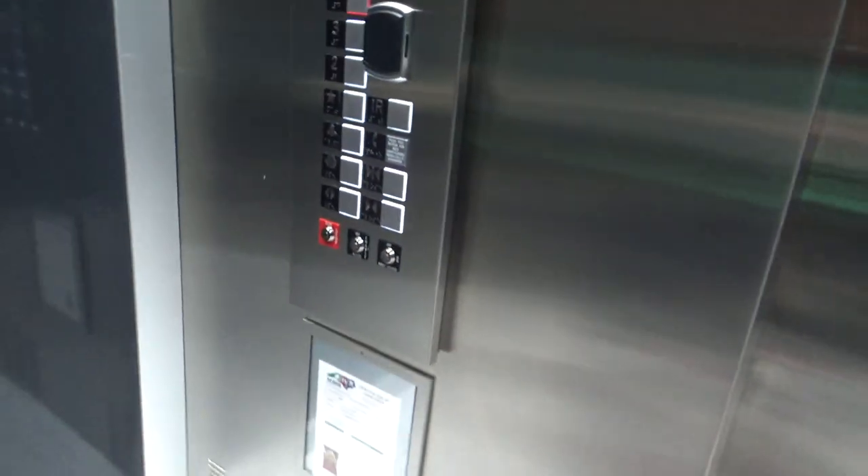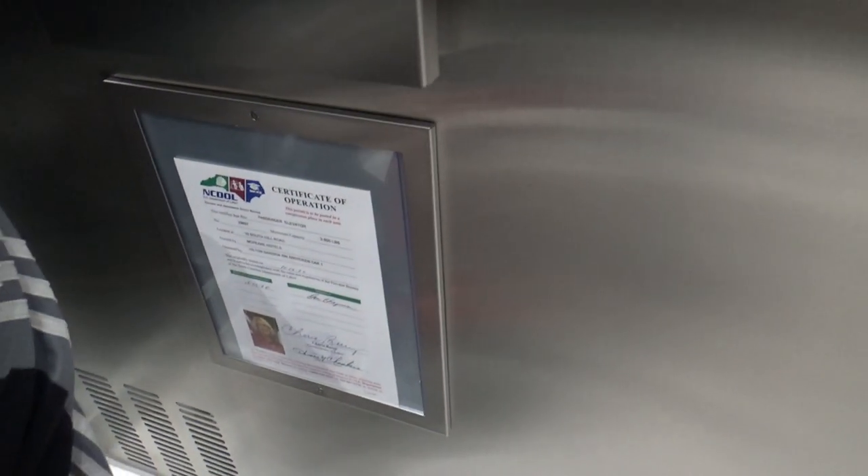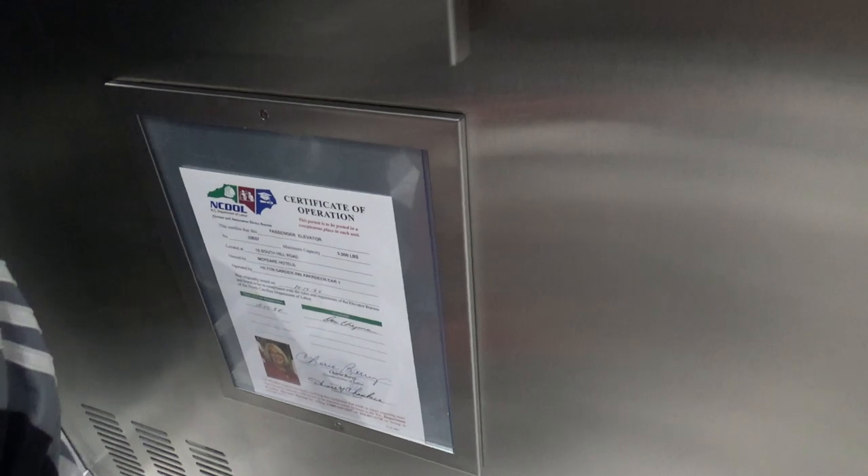Back at floor four. These were actually installed in 2020 and these are really nice elevators. This one's 3500 pounds, sold in 2020 as you can see.